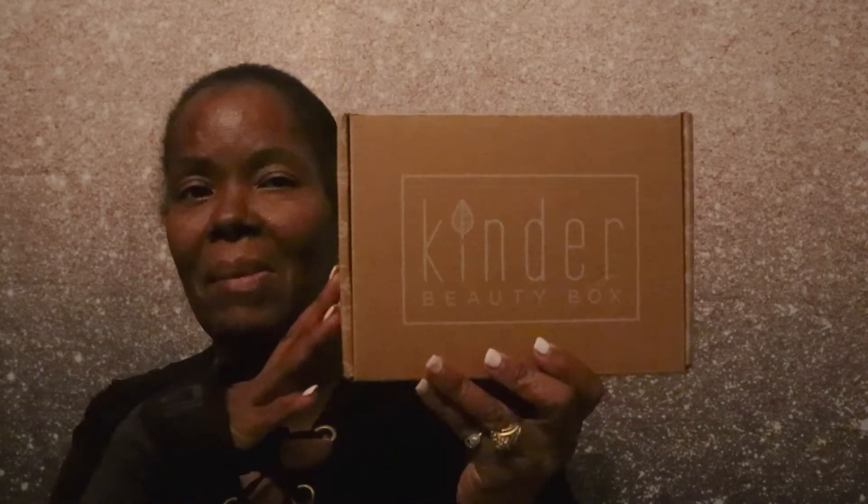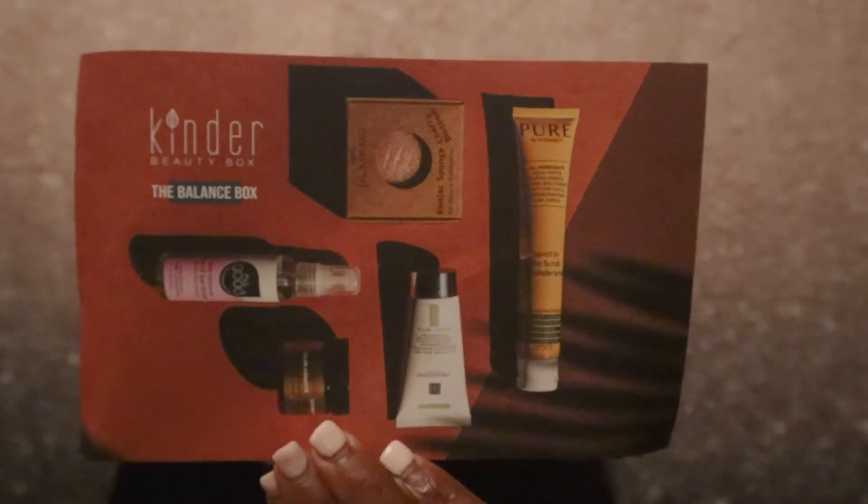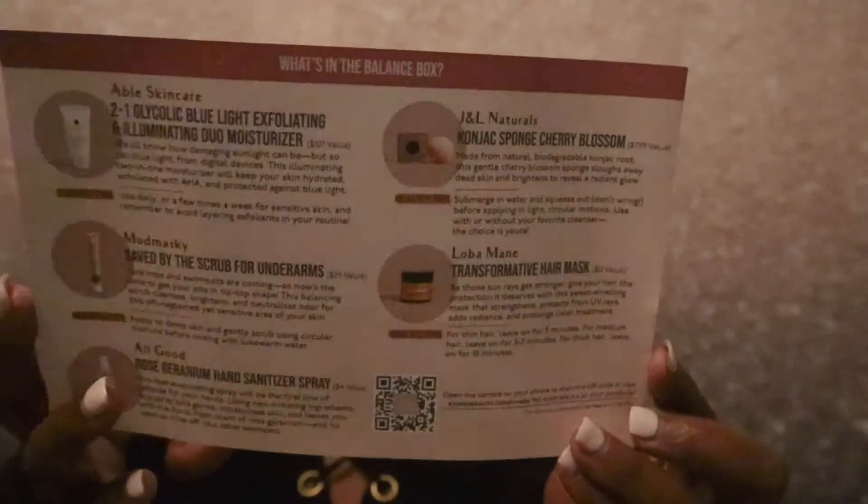So let's go ahead and open up my Kinder Beauty box for the month of May. I had to reach out to them because I hadn't received my box for April, and they had already charged me. I thought I had canceled this box, but I went ahead and made sure it was canceled this time. So I wasn't able to go in and pick the box I wanted — the box I received is the Balance box. There's the card, and basically there are my products on the back right there.